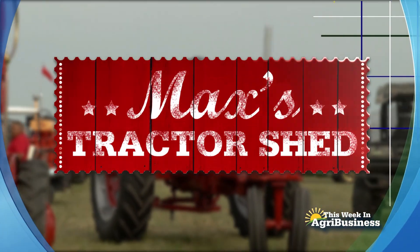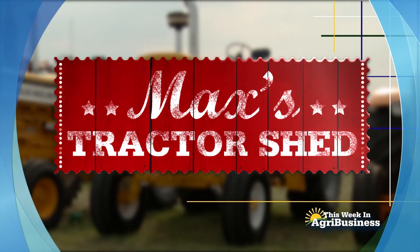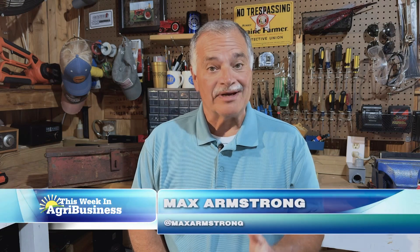Next on This Week in Agribusiness, it's Max's Tractor Shed, where we spotlight another great American farm tractor. Well, Father's Day weekend was celebrated in many farm families with the help of an old tractor. I'll give you an example from Texas.